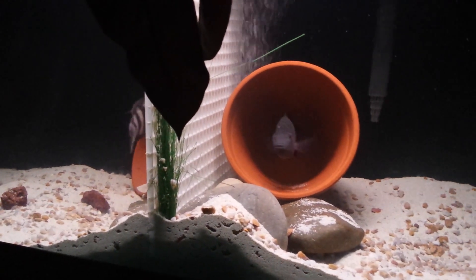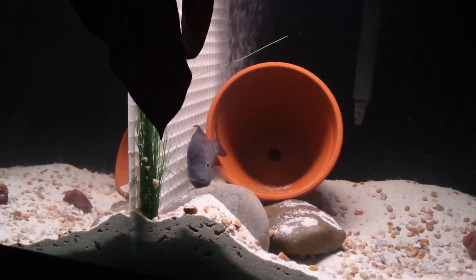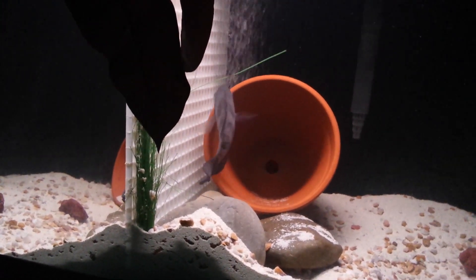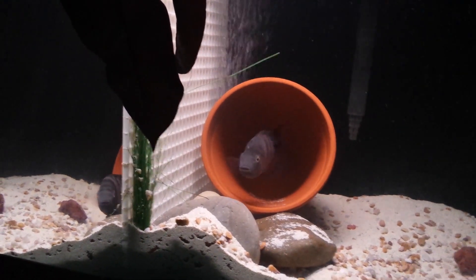I will leave a lot more detailed information at the bottom of this video in the description area, so you guys can have a full understanding of how amazing this particular species is. I love this species — this is one of my favorite Amphalopis species.